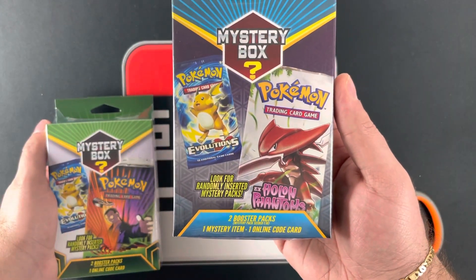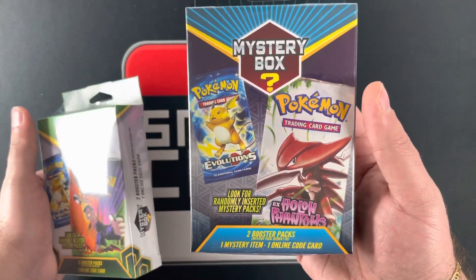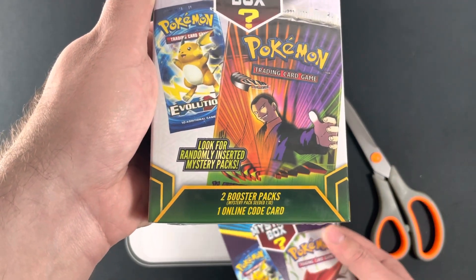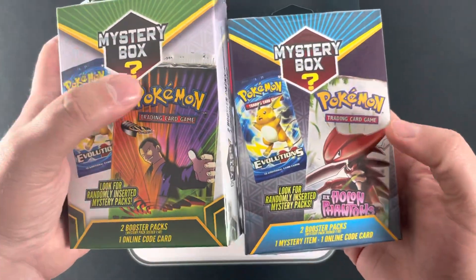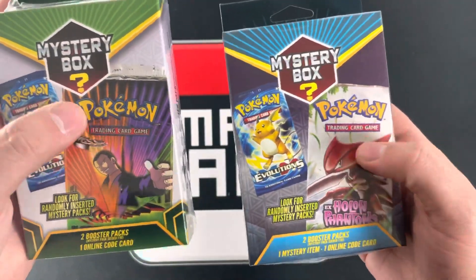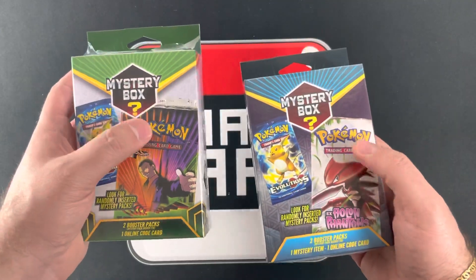The blue one comes with two booster packs, a mystery item, and an online code. And the green, I believe, is just two packs and an online code. Each one has a 1-in-10 chance of having a mystery pack included. And they don't specifically say vintage pack, but I'm expecting one of these two packs — if you're going to put it on the cover, I'm expecting one of them.